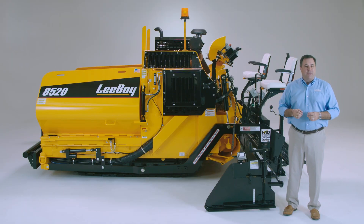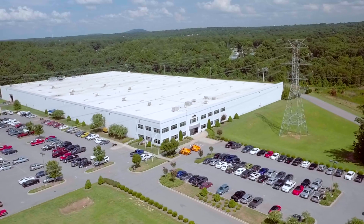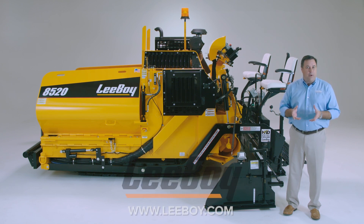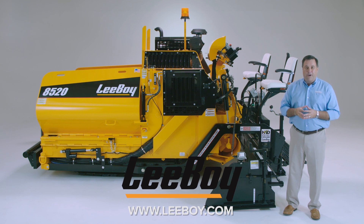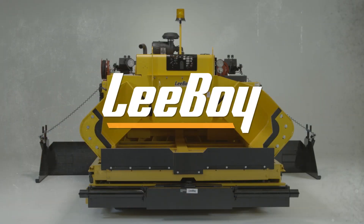Thank you for taking the time to learn more about the LeeBoy 8500 series asphalt pavers. These machines are just a small part of the value that LeeBoy can bring to your operation. If you'd like to learn more about our company and products or to find your authorized dealer, visit our website. Again, thank you for your interest in the LeeBoy product, the name behind the world's most dependable commercial asphalt paving equipment. We'll see you next time.